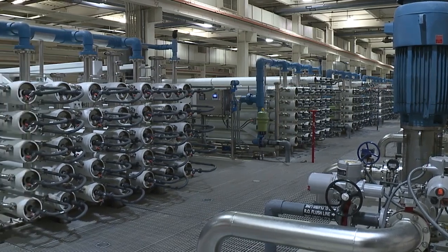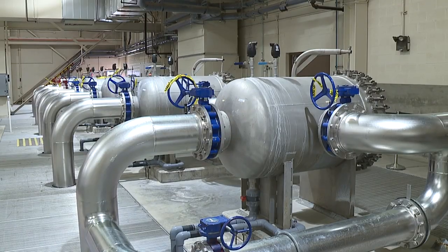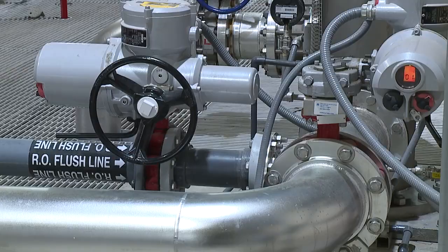To find out, we went to Scottsdale's water facility. A common misconception is that recycled water is dirty and not clean. The water is cleaned and treated to meet water standards before it can be used. It has to go through a process using micro filtration, osmosis, and UV disinfection.